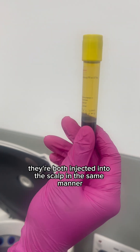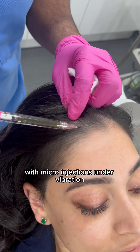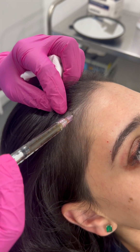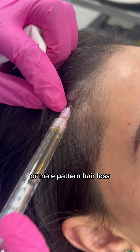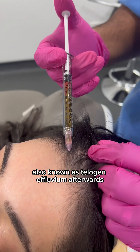They're both injected into the scalp in the same manner with micro injections under vibration. They're both useful in many causes of hair loss, namely androgenetic alopecia, also known as female pattern hair loss or male pattern hair loss, as well as shock loss, also known as telogen effluvium.